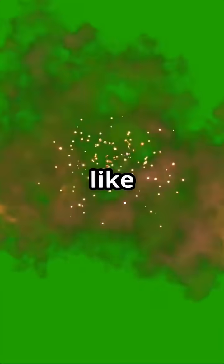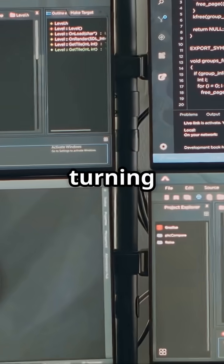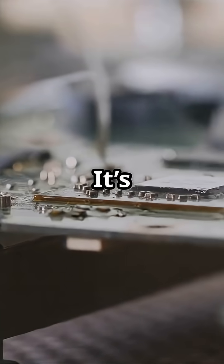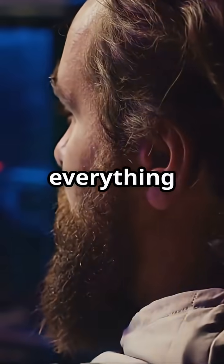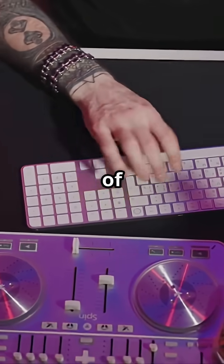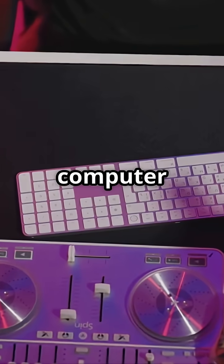Special effects like explosions or magic spells? That's code turning math into movie moments. And your graphics card? It's the super-powered artist painting everything crazy fast so you can play without lag. Next time you're gaming, remember, it's a mix of math, art, and some serious computer magic.